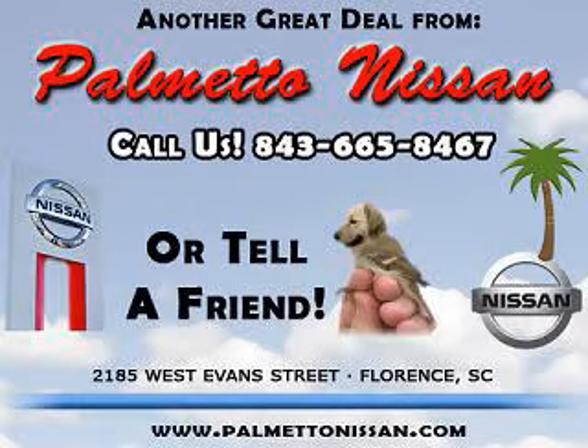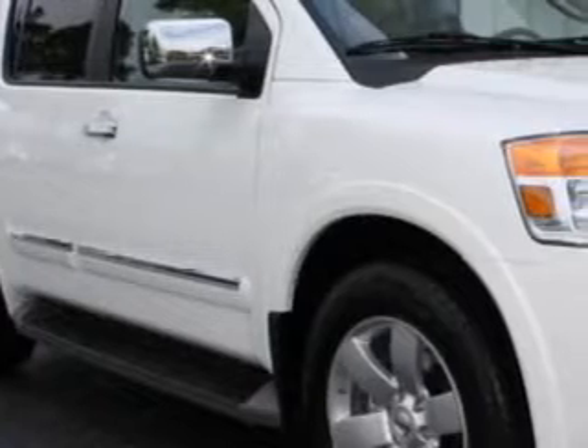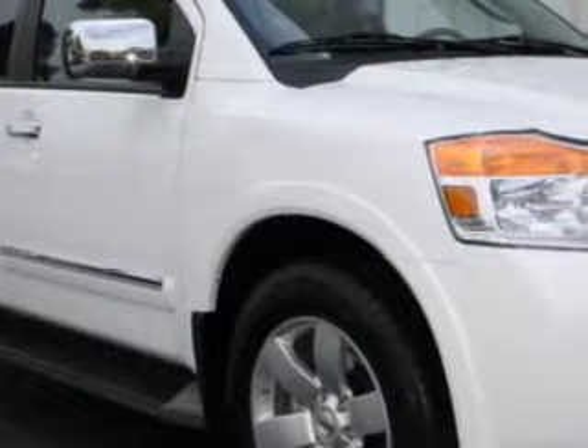Thank you for shopping Palmetto Nissan. At Palmetto Nissan, we know you are looking for a vehicle to solve everyday tasks. Whether loading the kids' soccer equipment or having a night out with your friends, you will have the room you need, making those everyday tasks an ease to accomplish.